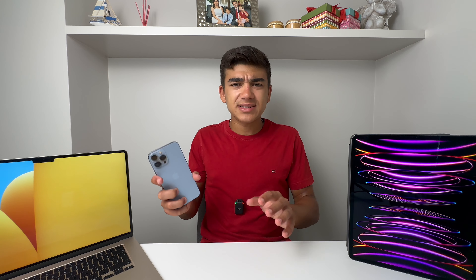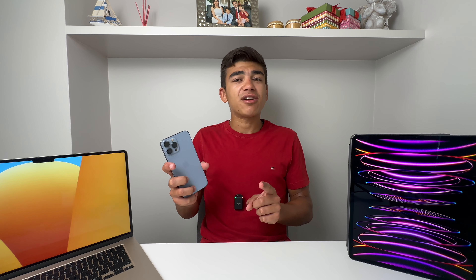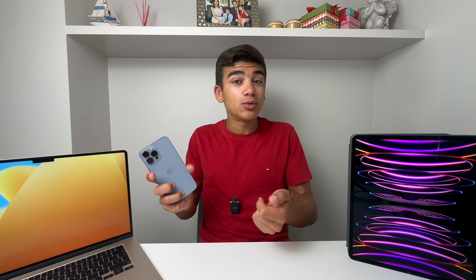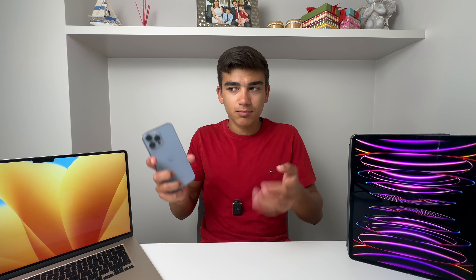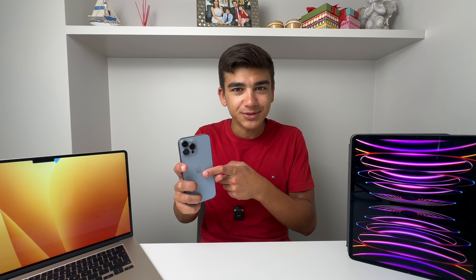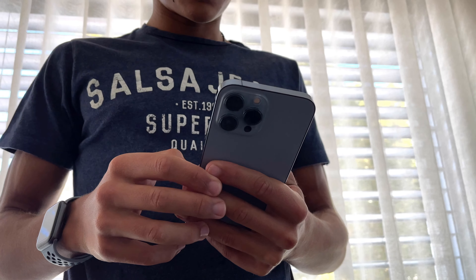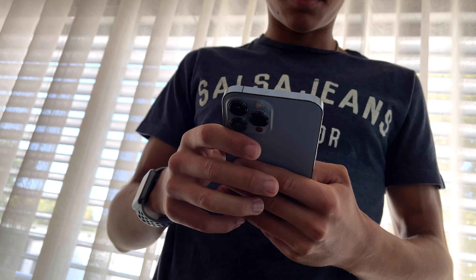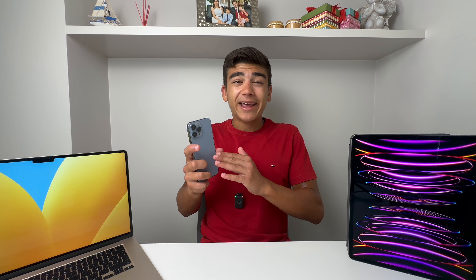If you buy this phone in 2023, you'll get a piece of technology worth every penny — especially used or refurbished. Here's a story: I sometimes run low on battery on my iPhone 14 Pro Max, so instead of waiting for it to charge, I swap the SIM into my iPhone 13 Pro Max and go about my day. And honestly, I almost don't notice the difference. Dynamic Island? Total gimmick. I completely forget about it.